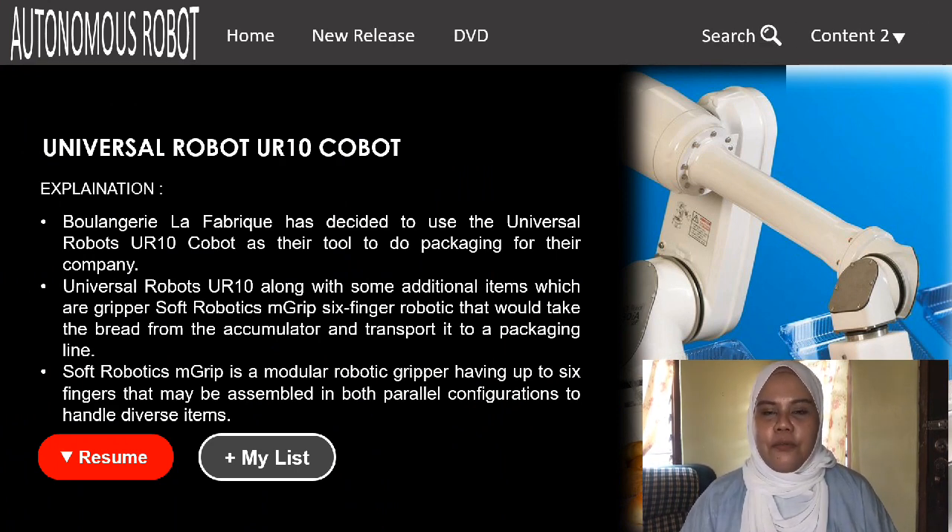Vonzula Fabric Bakery decided to use the Universal Robot UR10 Cobot as their tool for packaging. Along with additional items — a soft robotic gripper and a 6-finger robotic gripper — the system takes bread from the accumulator and transports it to the packaging line. Using these tools decreased their packaging time and reduced their workforce requirements.